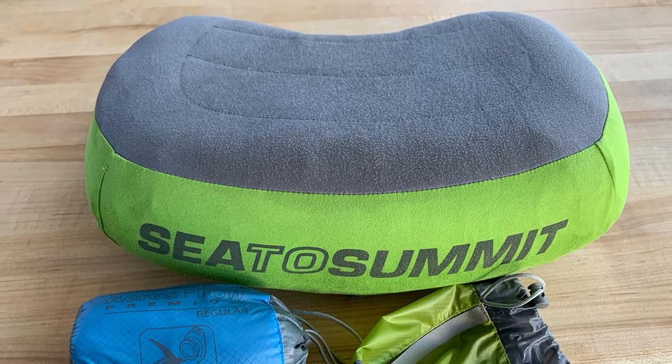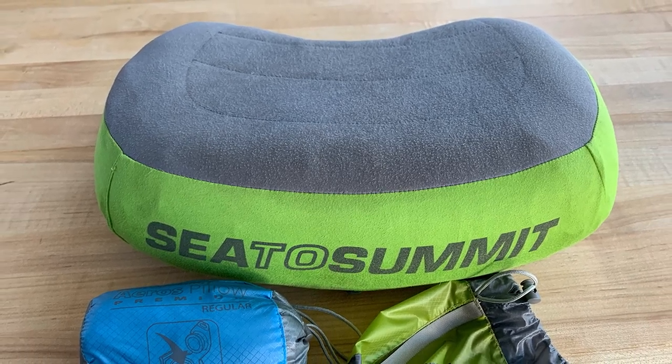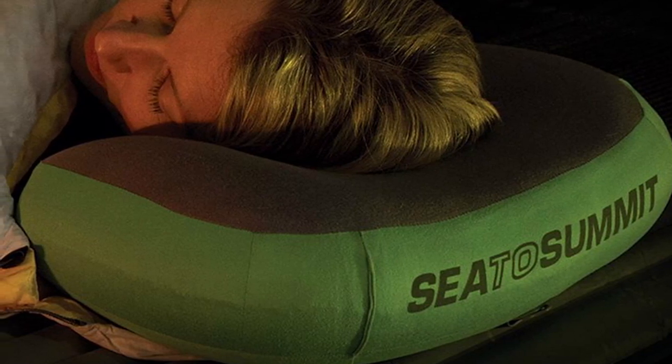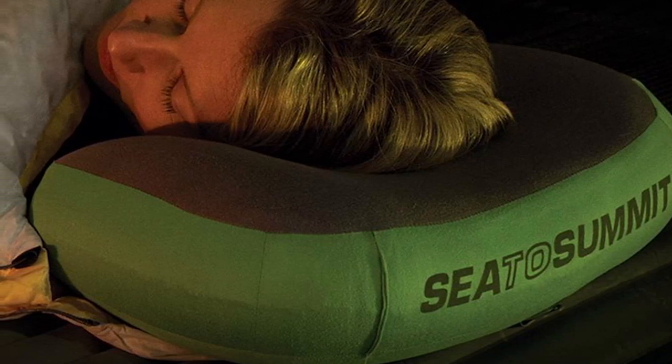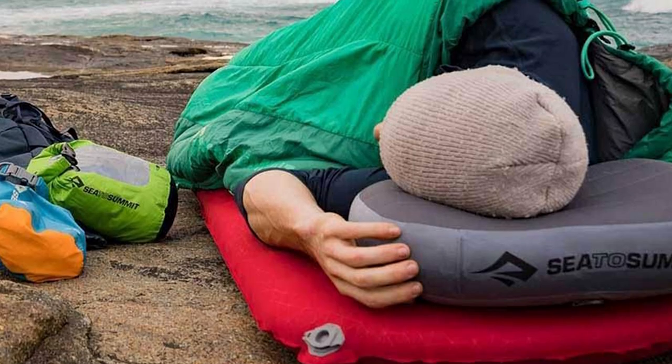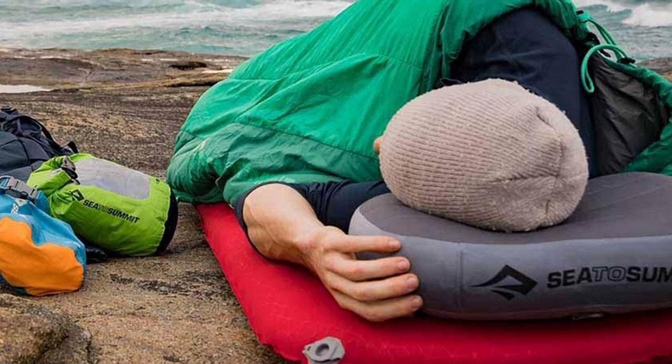Another great thing about this pillow is that it's made of brushed polyester material, making it more comfortable and soft to the touch compared to the material commonly used for bags, dry sacks, and other makeshift pillows. Between the pillowcase and the air bladder sits a thin layer of synthetic fill, adding to the plushness of the pillow.